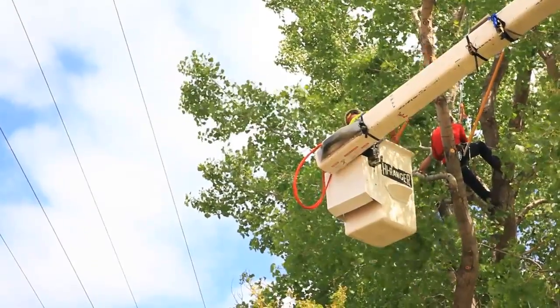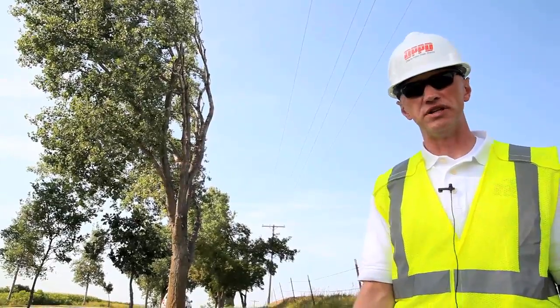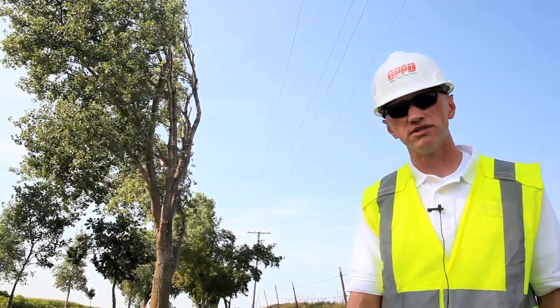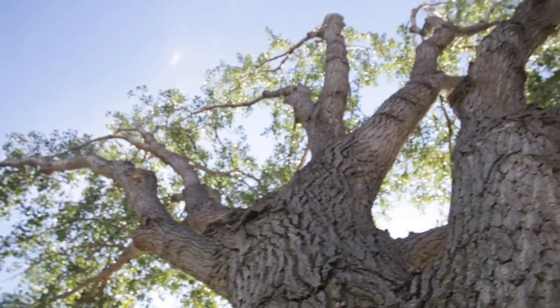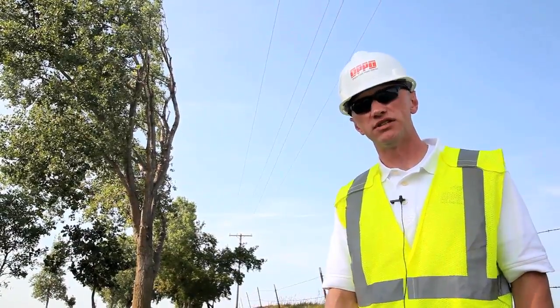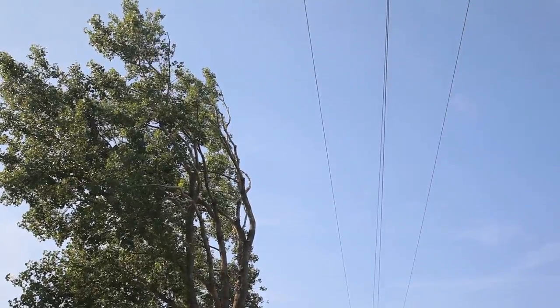The background of all OPPD forestry personnel is that we either have forestry degrees or similar. We are all ISA certified arborists and utility specialists, so we're all experts in our field. All of our tree trimming contractors are line clearance qualified tree workers, which is different than your average tree trimming company. They are specifically trained to work around power lines.